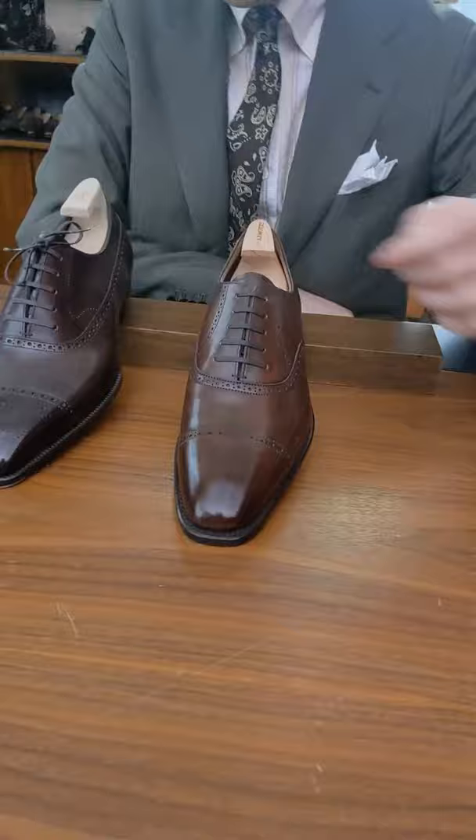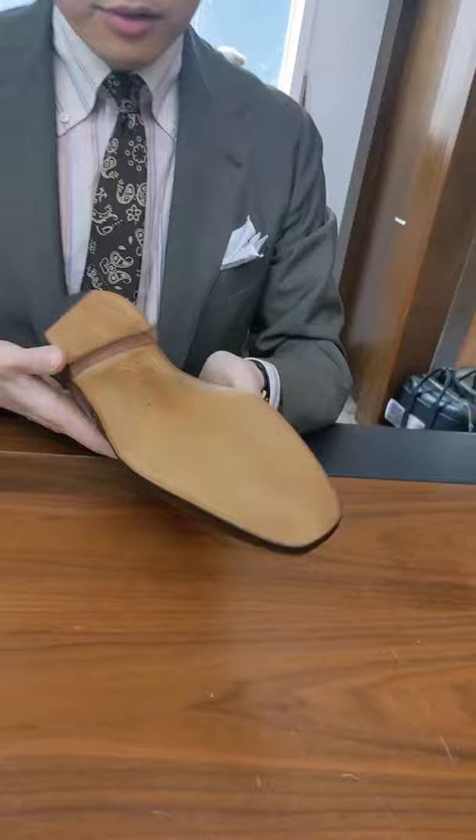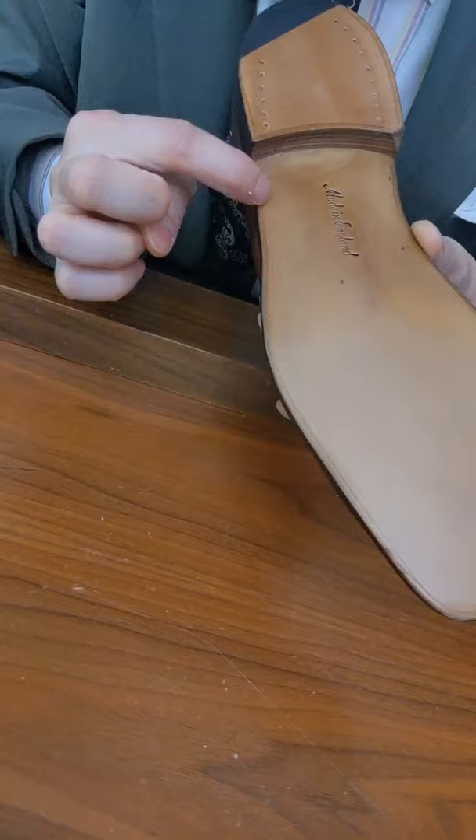Other interesting design features: we always do keystone lacing — five eyelets going from wide to narrow at the top. We also do two rows of decorative stitching on the back, which is one of Fukuda-san's design signatures. For the sole, we do a channeled sole. All our shoes are Goodyear welted. A channeled sole is when you cut a channel — an angled cut into the outsole.